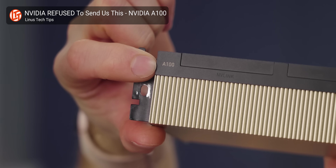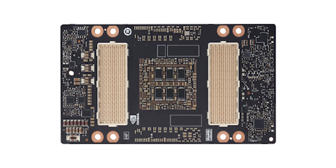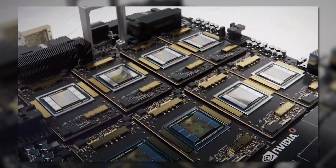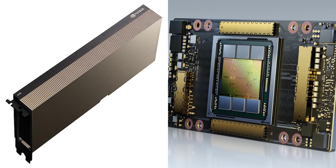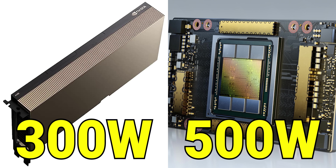Although you can get the A100 in a PCI Express version, such as the one Linus is holding up here, it's more common in data centers for them to come in a form factor called SXM4. Unlike a normal graphics card, the SXM4 cards lie flat and connect to a large motherboard-like PCB using a pair of sockets with connectors on the underside. SXM4 is preferred over the traditional PCIe slot for data centers because the socket can handle more electrical power — the PCIe version maxes out at 300 watts, but the SXM4 version handles up to 500 watts, leading to higher performance.